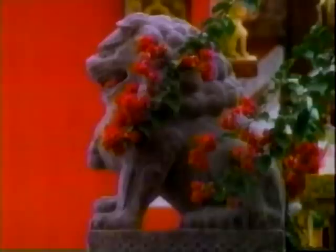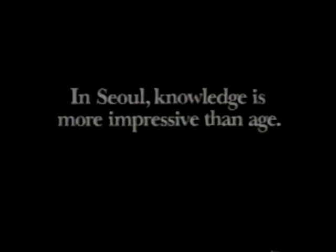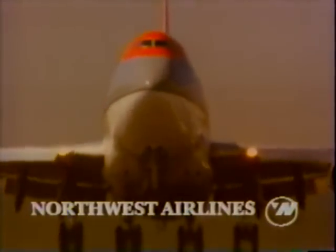To understand Asia, you have to understand its customs, its mystery, its people. You have to know what makes a good impression and what offends. For over 40 years, we've been learning about Asia. So in addition to nearly 90 non-stop flights weekly, we can give you something no other U.S. airline can — the knowledge that comes after 40 years of helping people do business in Asia.